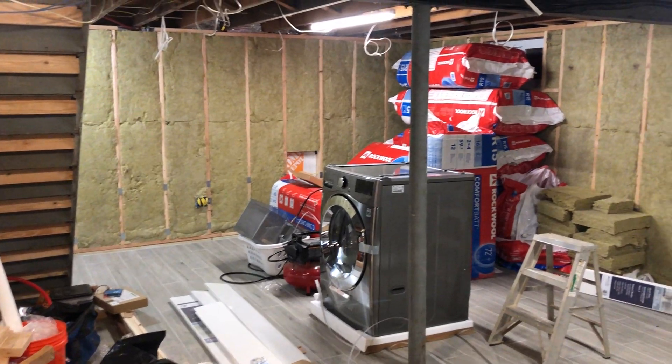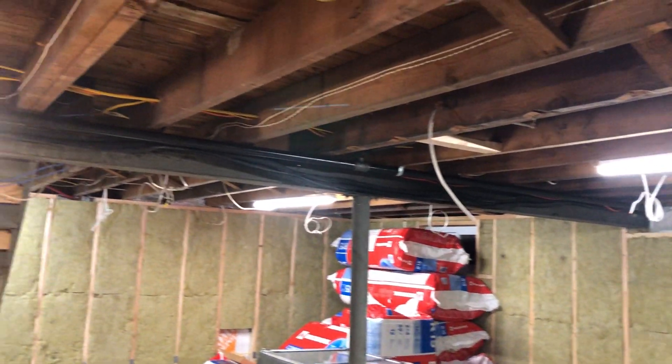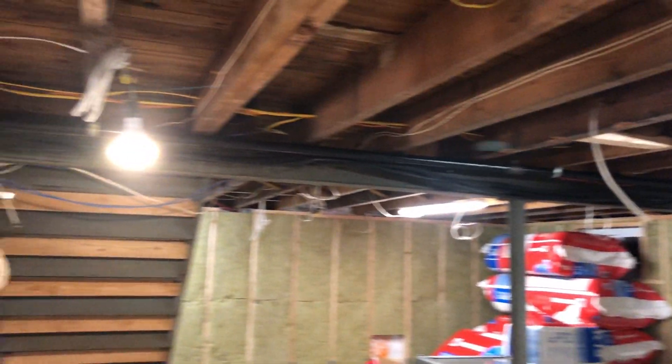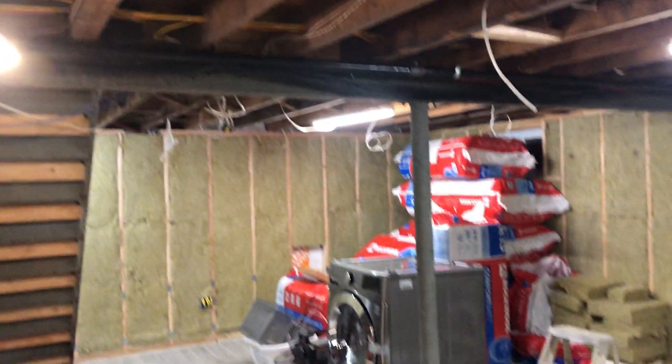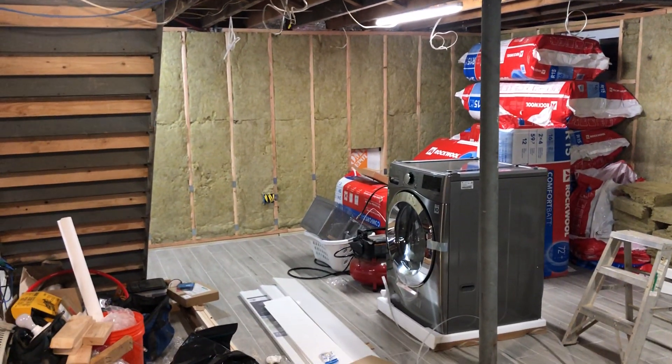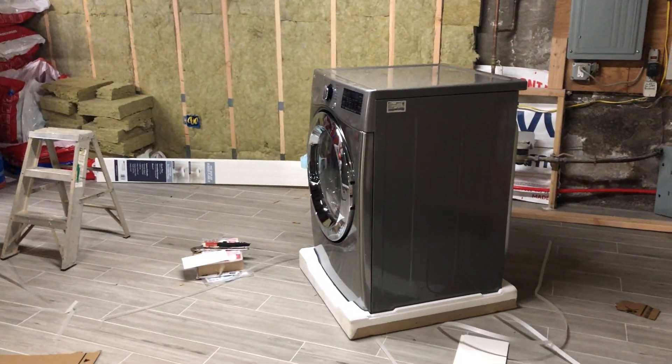A few more things have happened. I started with all the electrical routing of the extra 220 lines that I had to put up for the future air conditioning down here and for the second dryer, which we just got here.